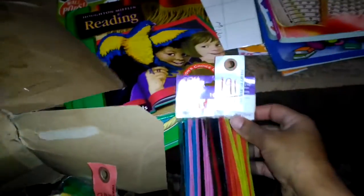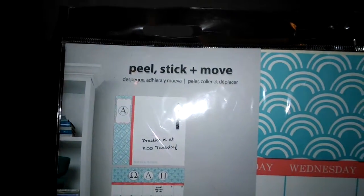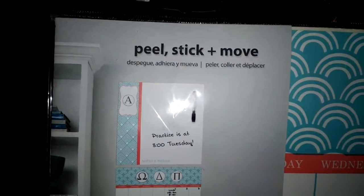These pipe cleaners were a dollar ninety-one — which I'm sure I could have just gotten from the dollar store for a dollar. And we got this: it's called a Peel, Stick and Move calendar.